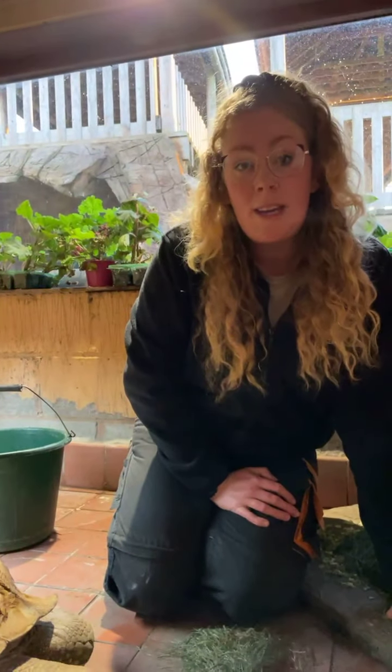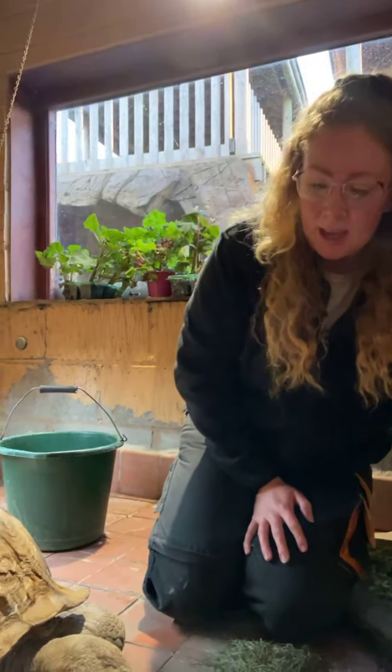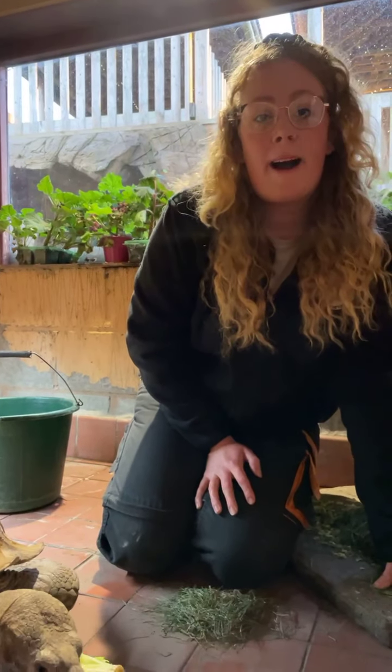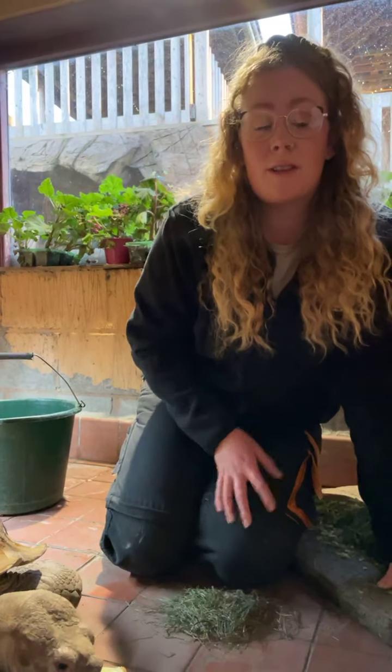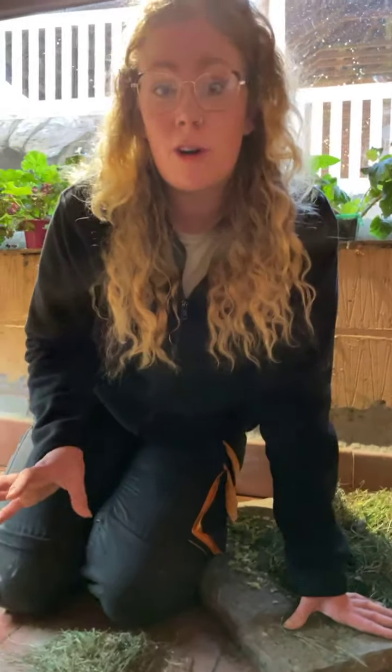Tortoises are herbivores. Here at the park Jack has a lovely big paddock with plenty of grass to munch on throughout the day — we don't actually have to cut the grass in there, Jack eats all of it. We also pick different plants and flowers from our nature walk for him. One of Jack's favourites is dandelions — he likes the leaves and the flowers.